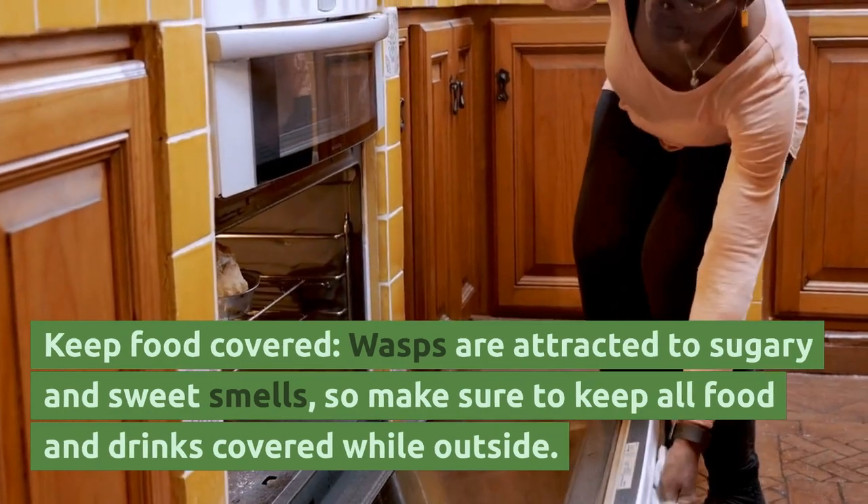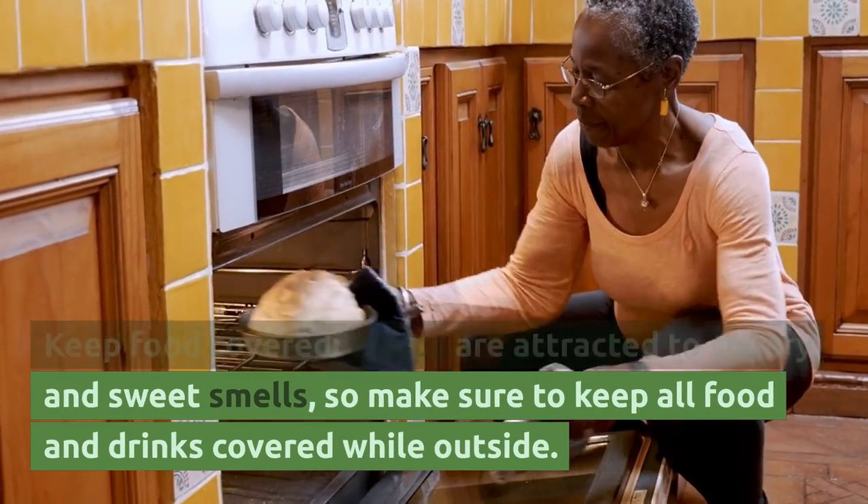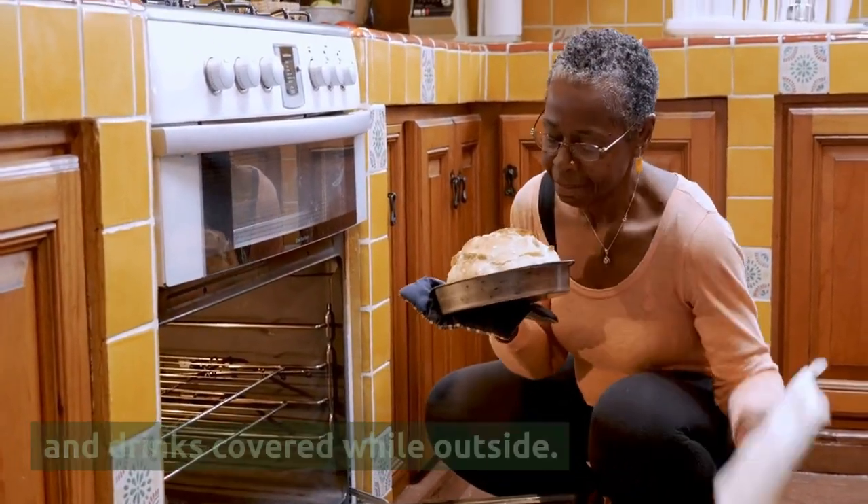Keep food covered. Wasps are attracted to sugary and sweet smells, so make sure to keep all food and drinks covered while outside.